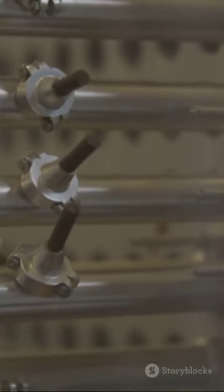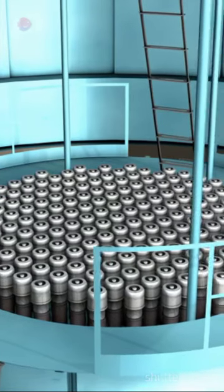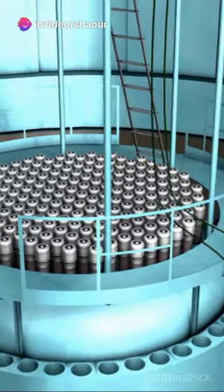Enter control rods. Made from materials that absorb neutrons, like boron or cadmium, they're inserted between fuel rods. The more control rods, the fewer free neutrons, slowing the reaction.